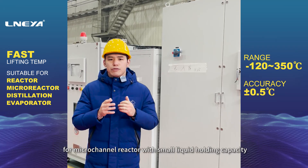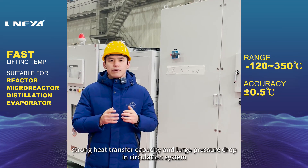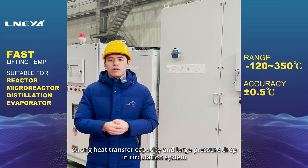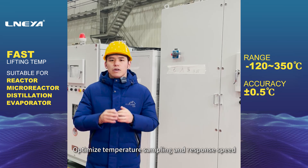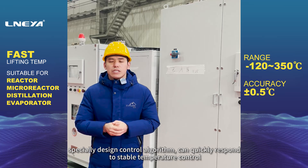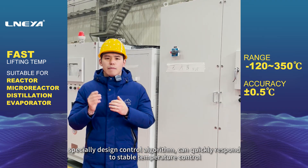The special temperature control system for microchannel reactors is specially designed and developed for microchannel reactors with small liquid holding capacity, strong heat transfer capacity, and large pressure drop in the circulation system. Optimized temperature sampling and response speed, with a specially designed control algorithm, can quickly respond for stable temperature control.